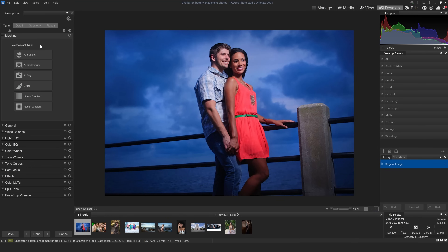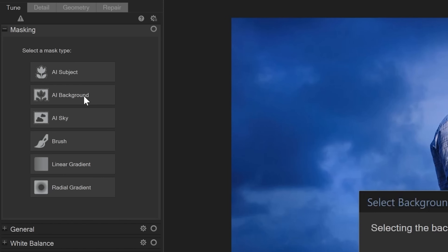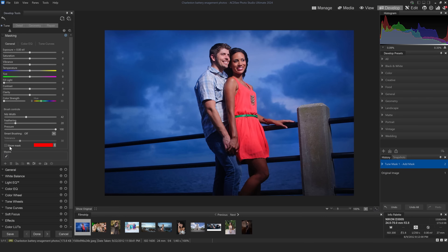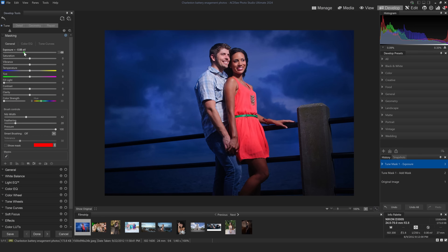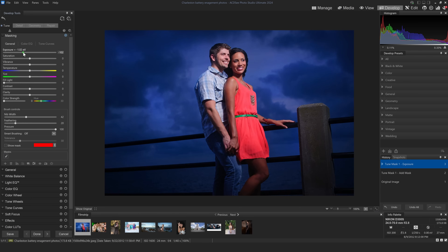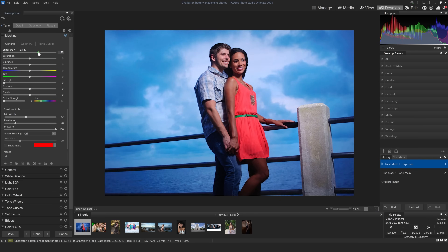Here's an engagement session image. Let's go up here and do AI Background — I just click on that and it's immediately making a mask for the background. You can see it selected in red. I can turn off that mask or turn it on right here. Now I can adjust the exposure. This image was shot with flash so the background is already dark, but I could darken it more to make it look like a nighttime shot, or brighten it up and warm the color temperature, maybe push it towards magenta, and desaturate it a bit — now this image looks a little more sunny and less dramatic.